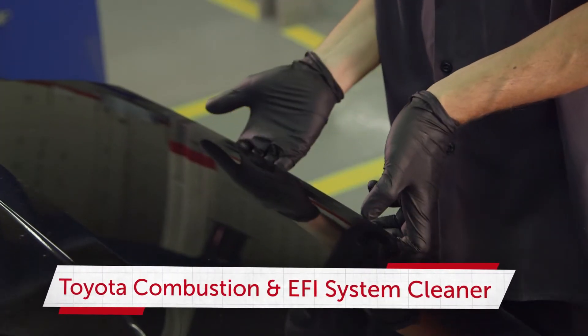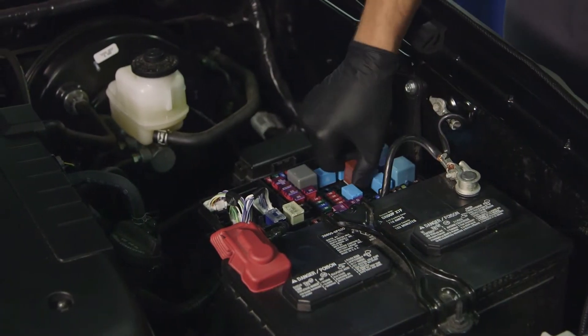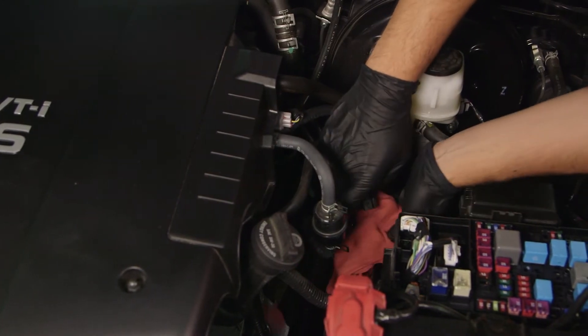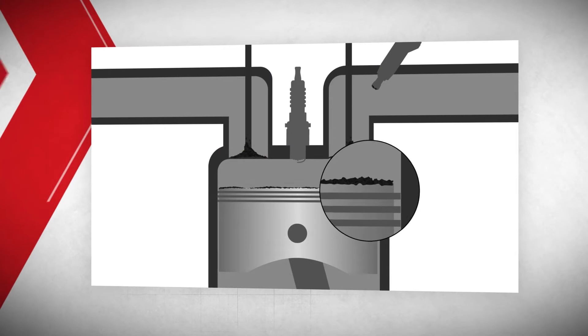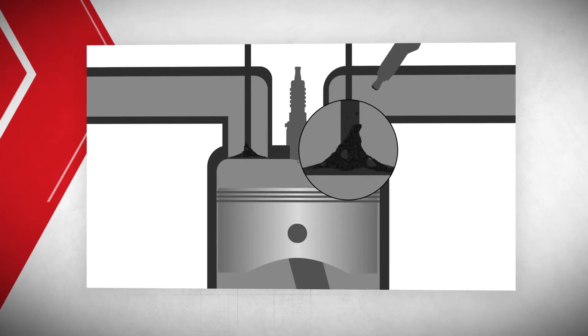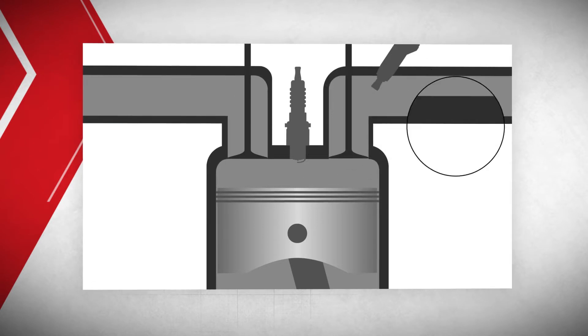The Toyota Combustion and EFI System Cleaner Service is part of a two-step 360-degree cleaning process performed by certified Toyota service technicians at your Toyota dealership. This service cleans contaminants and deposits in the combustion chambers and on intake and exhaust valves, and cleans your fuel injectors to help restore performance.